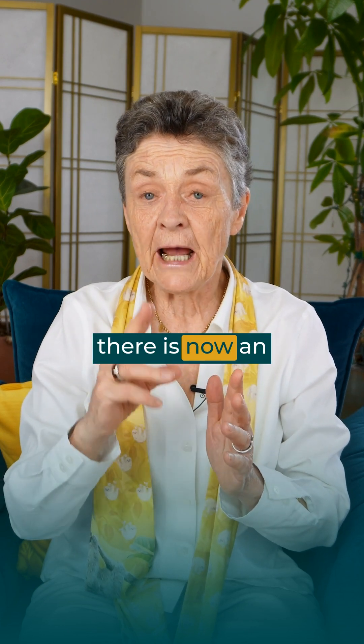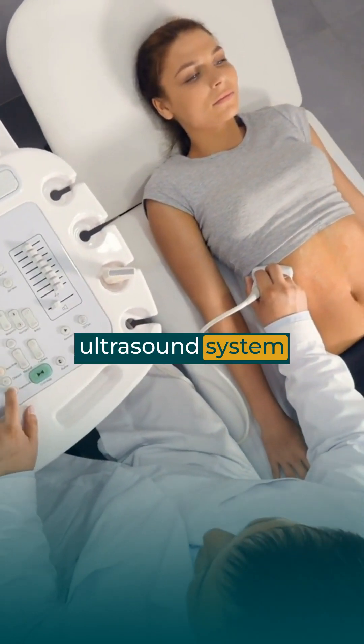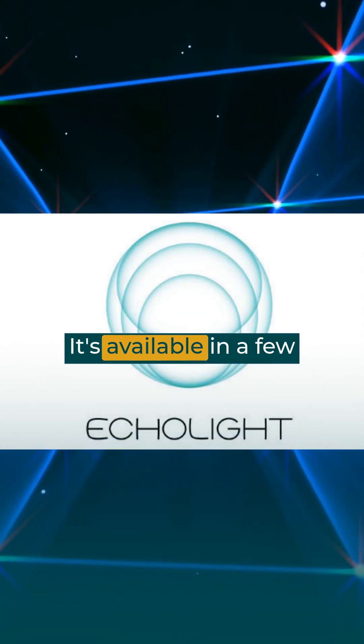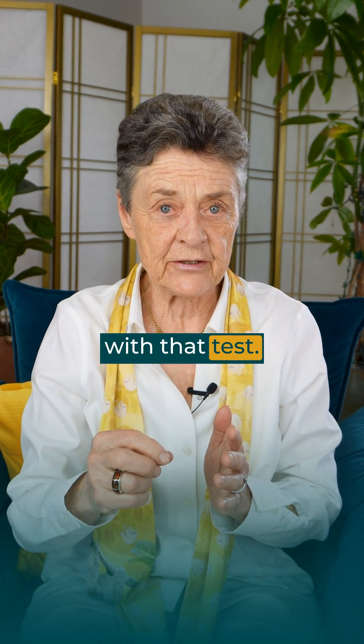Number two, there is now an alternative way to measure both bone density and bone strength, which is an ultrasound system being brought from Europe called REMS Echolite. It's available in a few areas. Look for that — it will be helpful. They have a way of measuring bone fragility with that test.